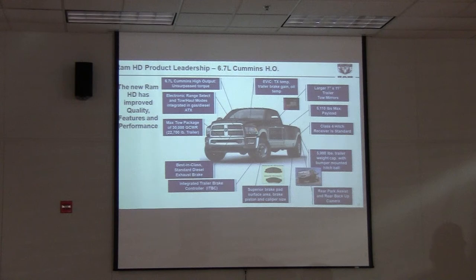Here are some features on our new heavy-duty. The 6.7 high-output we talked about. Electronic range select and tow-haul with the automatic transmission — modes let you shift and hold your highest gear, great for trailer towing for holding your speed down as well. Max tow package of 30,000 GCWR. Integrated trailer brake controller now offered from the factory. Superior brake pad resistance with the new truck — they've increased the brake size. Rear park assist and rear backup camera offered from the factory. Class 4 hitch receivers standard, with the 4 and 7-pin connector standard on the heavy-duty as well.